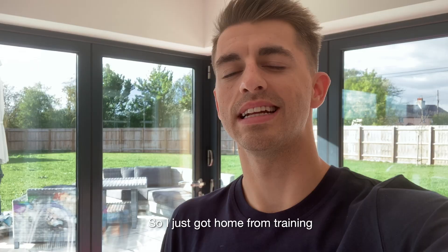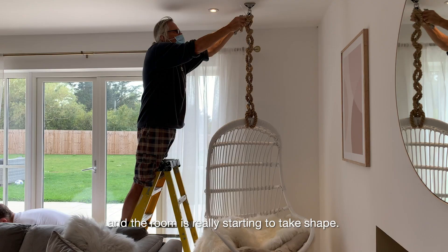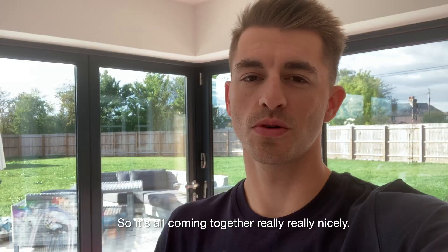Just got home from training and the room is really starting to take shape. The hanging chair is up, the sofa is in, so it's all coming together really, really nicely.